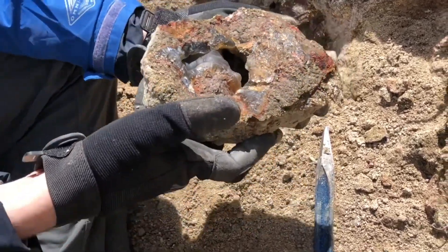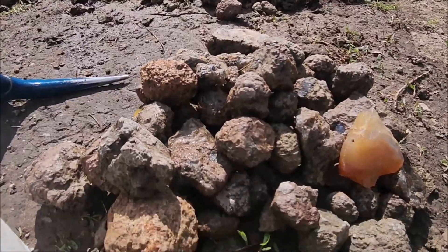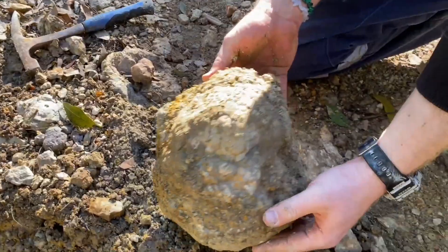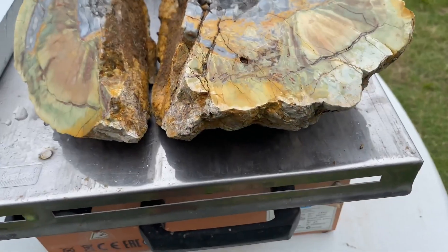Found in the volcanic regions of Oregon, Nevada, and Mexico, thundereggs can sell for $25 to $50 as small slices, while large, well-centered specimens can reach $1,500 or more. Collectors prize the mystery inside.